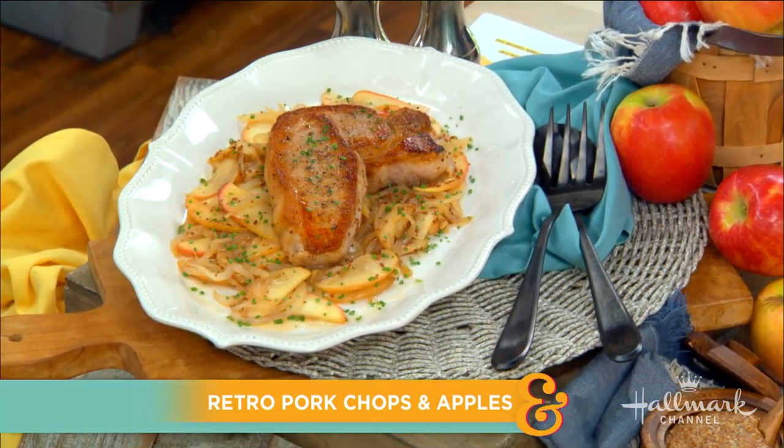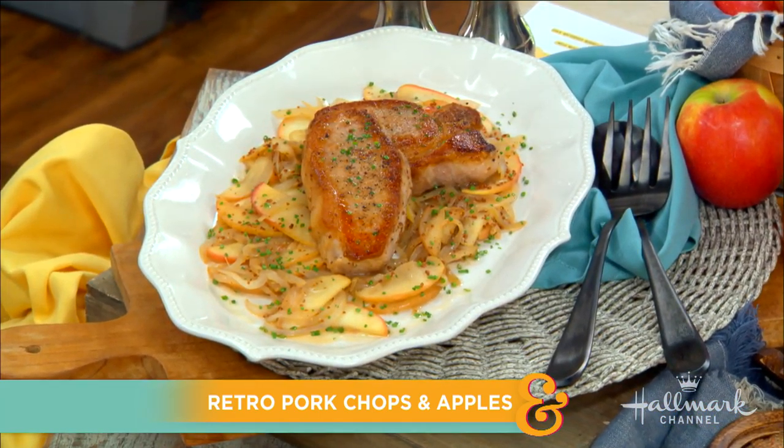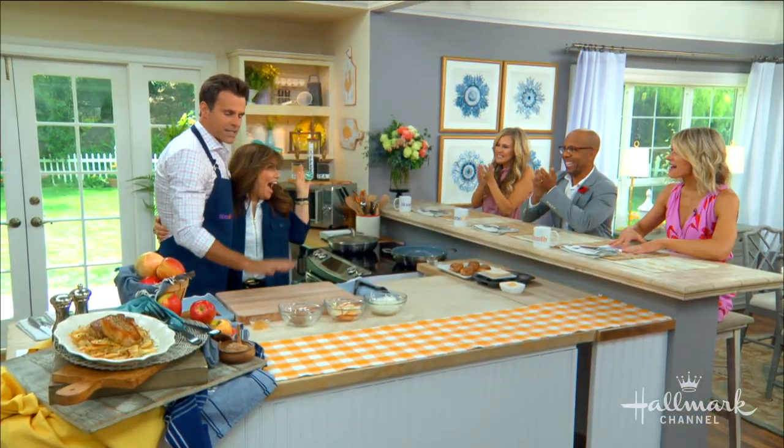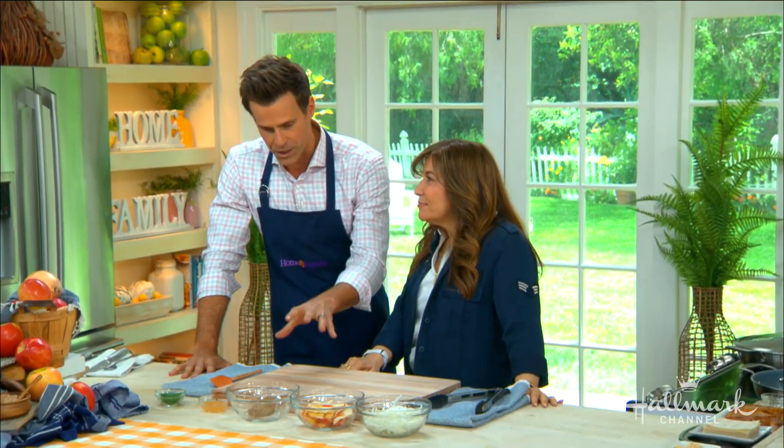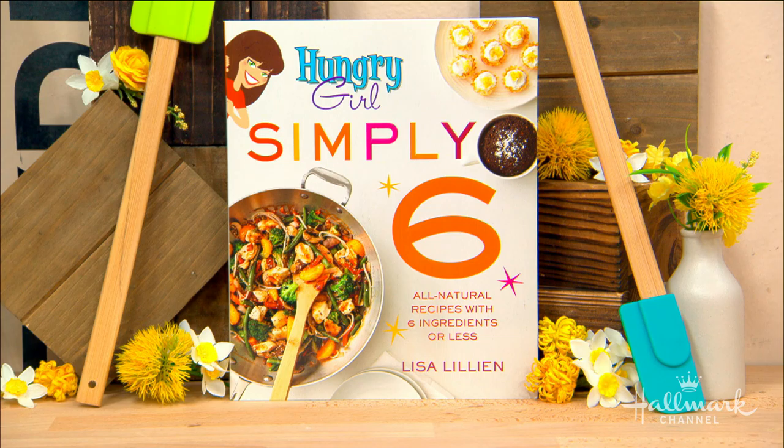Welcome back everyone. How does a delicious dinner with just six ingredients sound? Here to tell us more and cook some delicious pork chops with apples is best-selling author and founder of the hugely successful Hungry Girl franchise, Lisa Lillian. Welcome Lisa! Six ingredients — I can handle this. Your series of books reached a lucky number 13, congratulations!